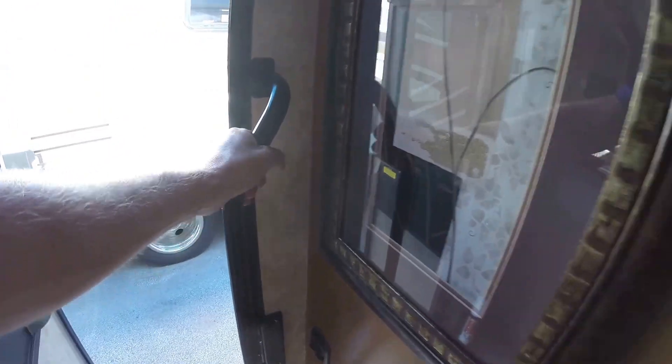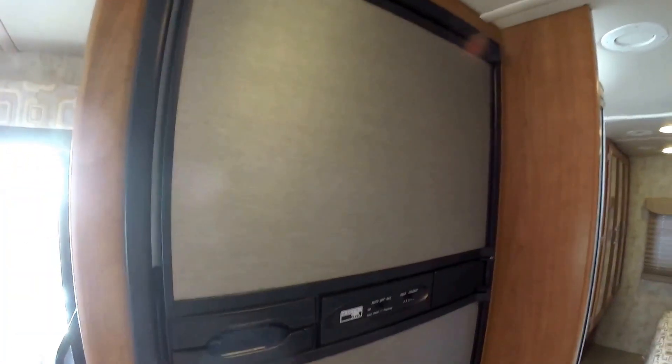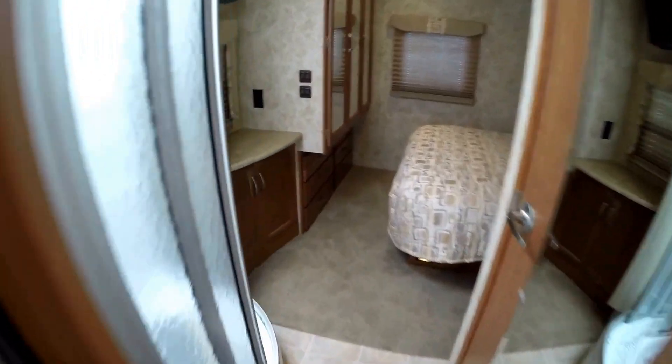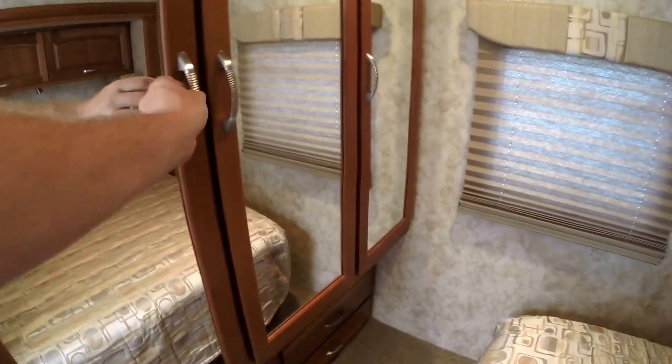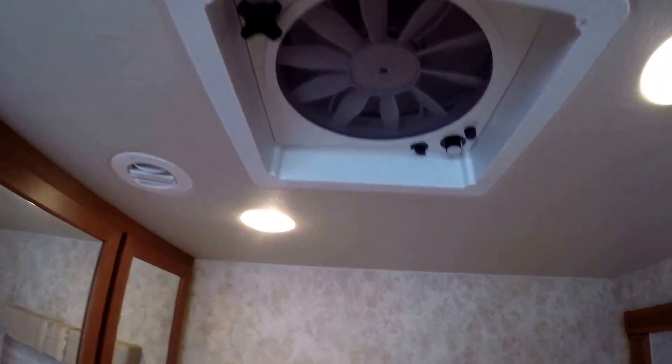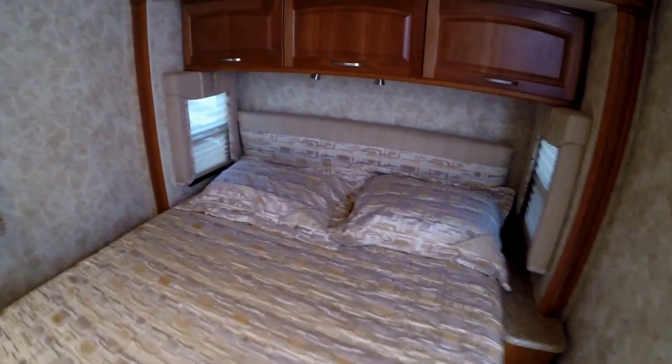Nice handles, nice and solid. You've got your refrigerator and freezer — this has got the look of stainless steel but it doesn't show any fingerprints. And it's magnetic for putting pictures of the kids on there as well. As I keep going to the back: nice large usable shower. TV right here in the bedroom. Nice big wardrobe. Lots of storage space. Fantastic fan right on the ceiling. There's a window on the back and a window on each side of this slide-out bed.